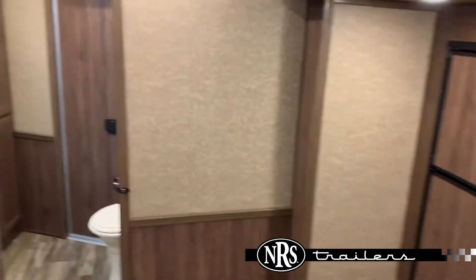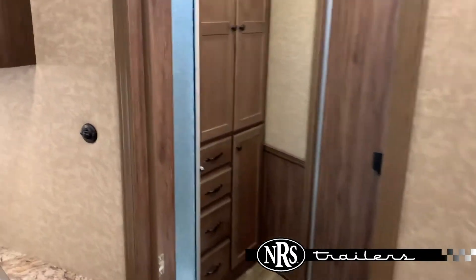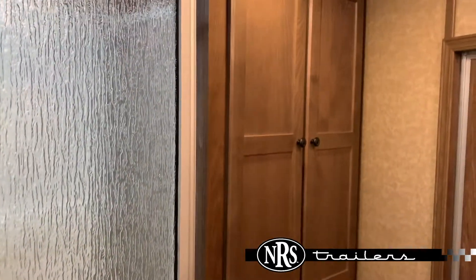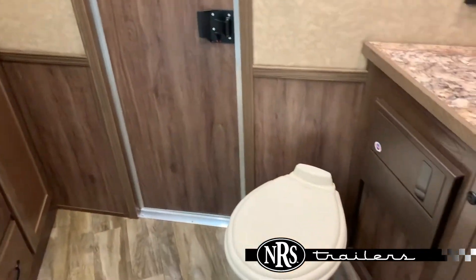Got the six-cubic fridge and the slide-out. And as we move to the bathroom, we've got the Neo angle shower, nice closet space, and a vanity.